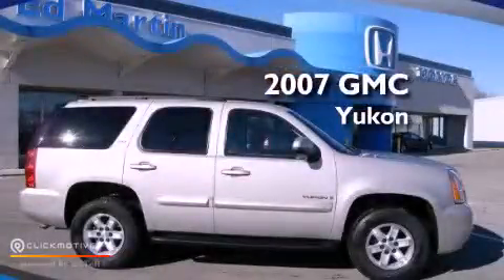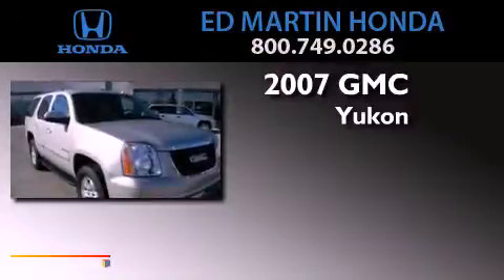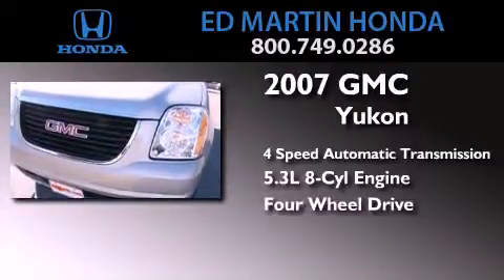This is a 2007 GMC Yukon. This SUV has a 4-speed automatic transmission, a 5.3-liter V8, and the added capability of 4-wheel drive.